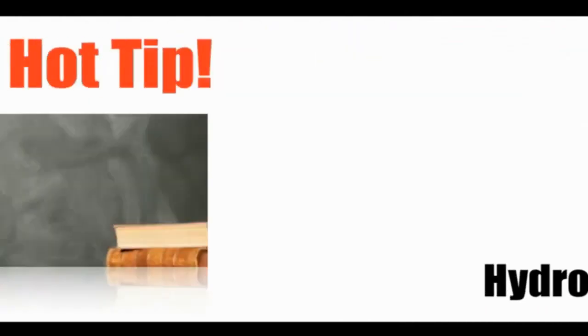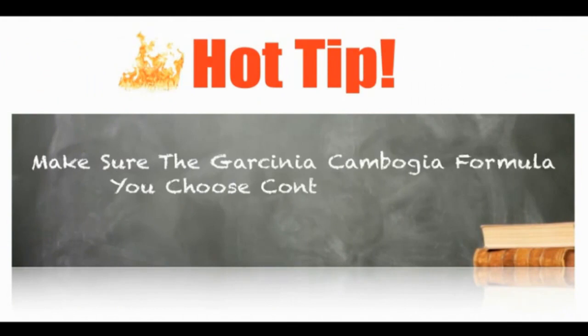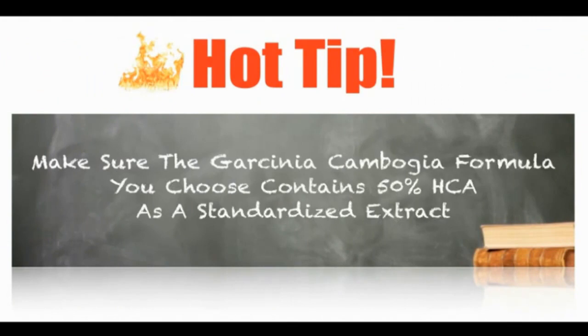So when you're looking for a supplement containing Garcinia Cambogia, make sure it contains 50% hydroxycitric acid as a standardized extract. If it doesn't contain this amount, then it won't be effective as a weight loss solution.